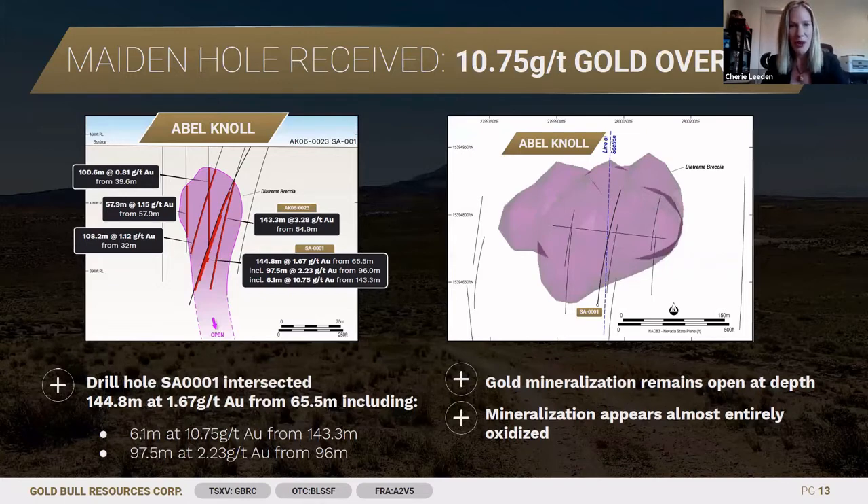This was our first drill hole — just spectacular results. 144 metres at 1.67 grams per tonne at Abel Knoll. That included a very high-grade zone of 10.75 grams per tonne over 6 metres, and it also included almost 100 metres going at over 2 grams per tonne gold.